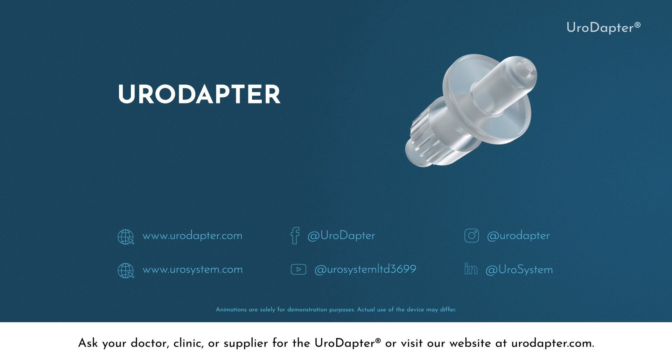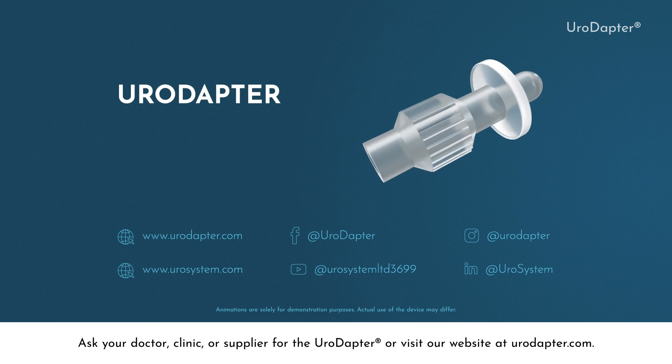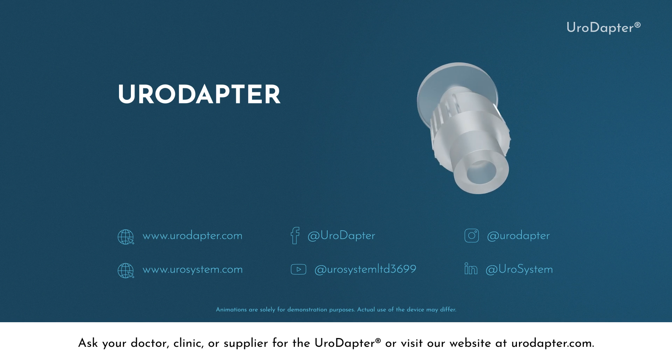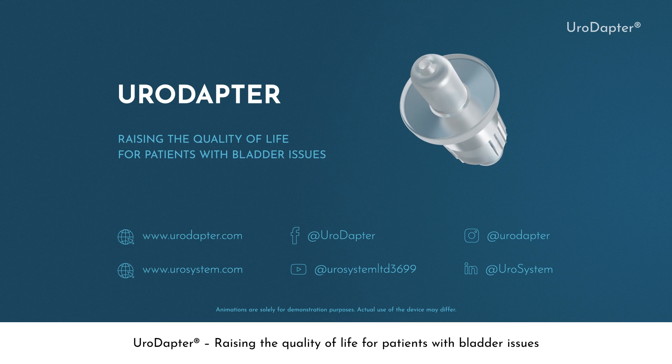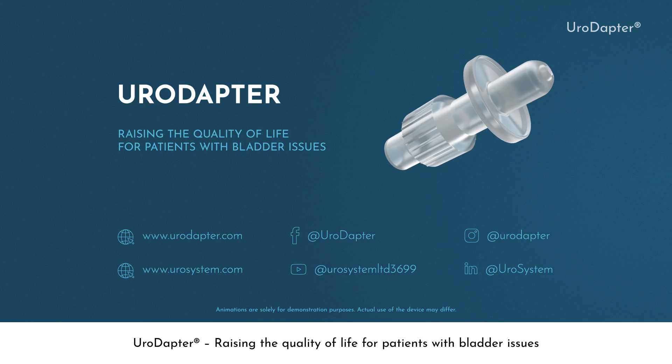Ask your doctor, clinic or supplier for the Uroadapter, or visit our website at urodapter.com. Uroadapter — Raising the quality of life for patients with bladder issues.